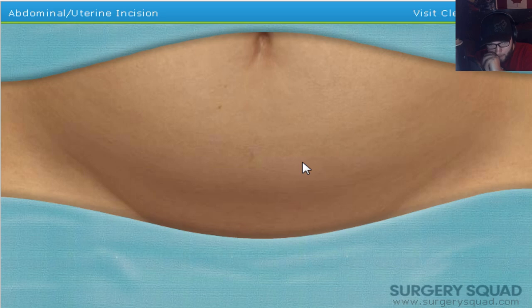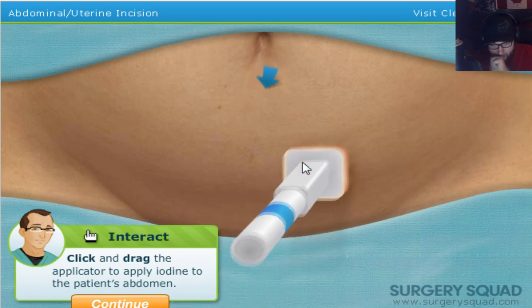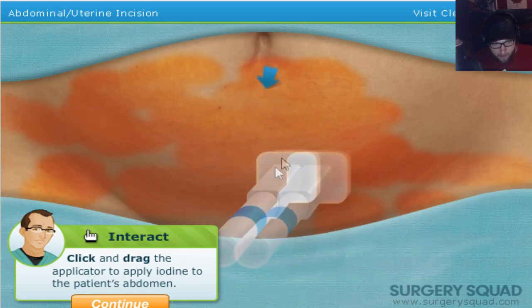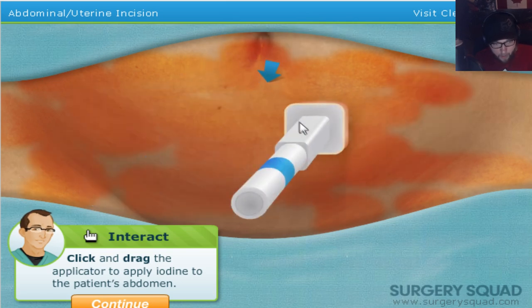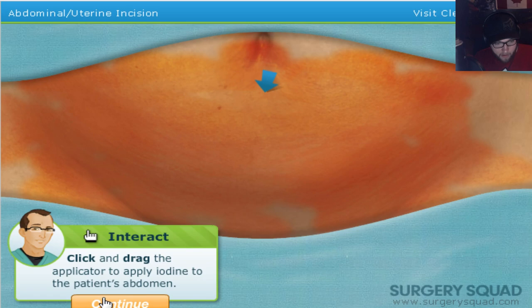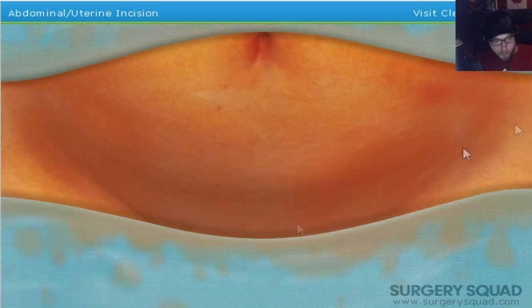Before we can make any incisions, we need to clean the patient's abdomen with an antimicrobial iodine solution. Look at this thing — it's like a deodorant stick from space, what the hell is this? I kind of like it. Is that clean enough? Holy shit, I guess not — he put it everywhere, he put it even on the clothing. As the incisions are made, you'll need to separate the layers of tissue, fat, and muscle.